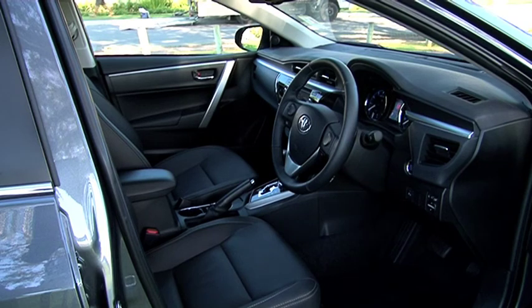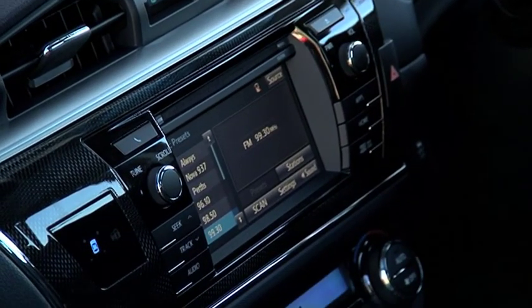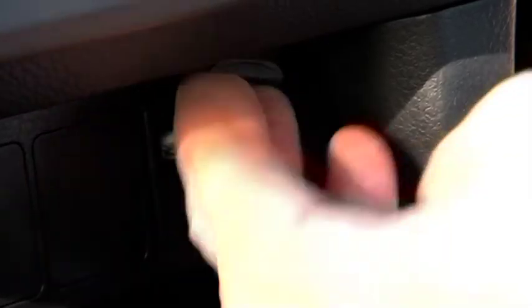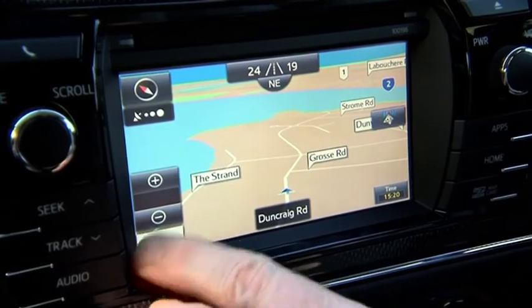The drive position is very comfortable. The ZR also comes with a large colour touch screen, complete with Bluetooth connectivity, USB port, reversing camera, and sat-nav all connected via the Toyota Link system.